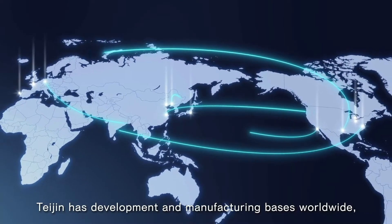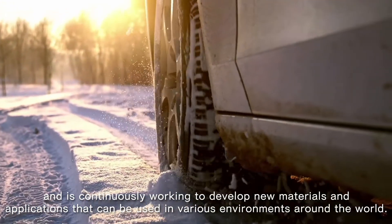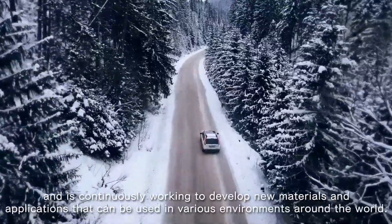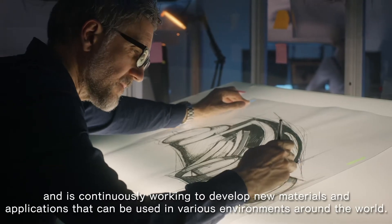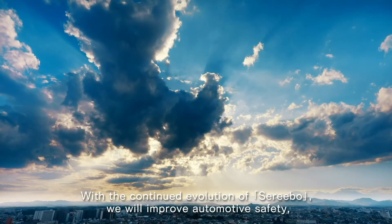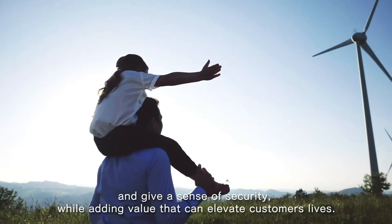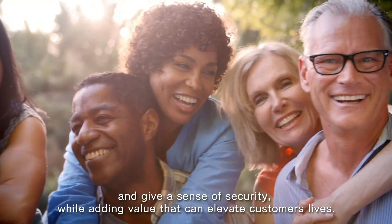Teijin has development and manufacturing bases worldwide and is continuously working to develop new materials and applications that can be used in various environments around the world. With a continued evolution of Cerebo, we will improve automotive safety and give a sense of security while adding value that can elevate customers' lives.